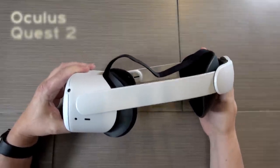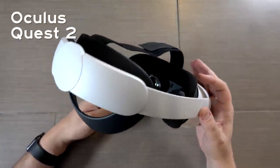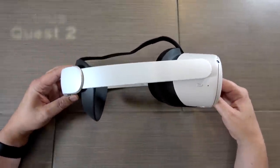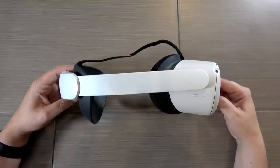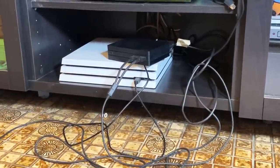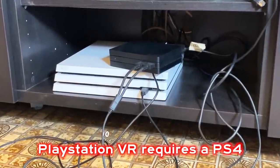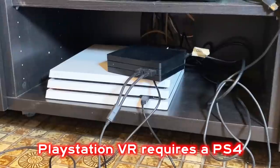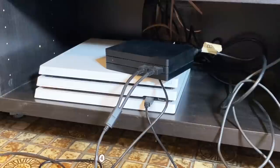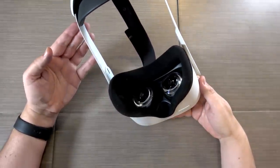Starting with the hardware, the attractive part of the Quest 2 is its all-in-one design, meaning that you don't need a computer, you don't need a console to use the Quest 2. This is really huge, because one of the most annoying things about the PlayStation VR from the beginning is that you have to have it tethered to a PlayStation 4 to even get it to function. It needs a PlayStation 4 to play, which is frankly really cumbersome and really annoying. So it's nice that the Quest 2 just doesn't have any wires.